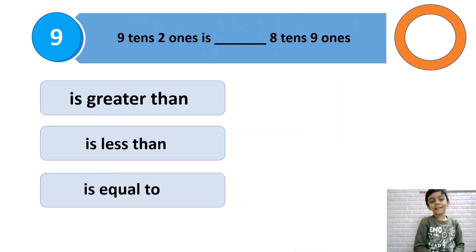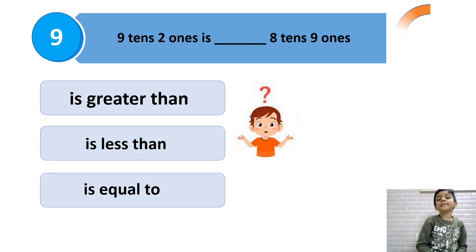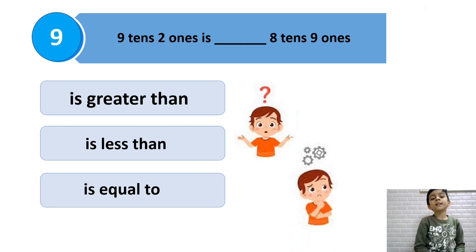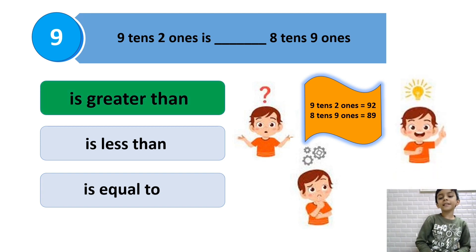9 tens 2 ones is dash, 8 tens and 9 ones. 9 tens 2 ones is 92, and 8 tens 9 ones is 89. 92 is greater than 89, so greater than is the answer.